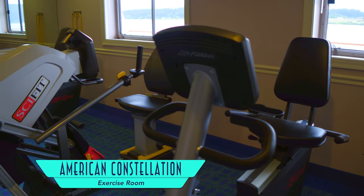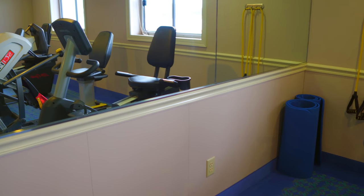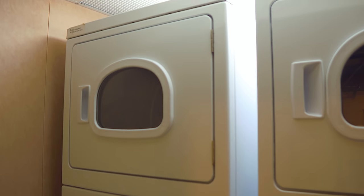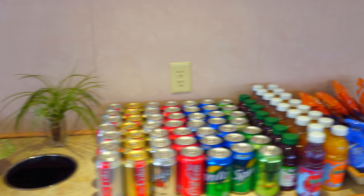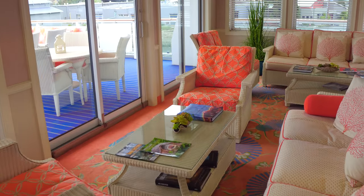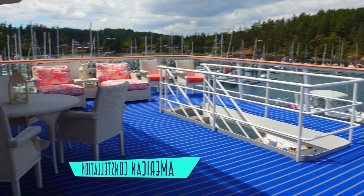For those looking to work off some of those calories, there's also an exercise room on board, as well as a handy self-service laundry facility. For even more treats throughout the day, there's the Sky Lounge — an aft-facing variety for additional vistas and more great space for lounging about.